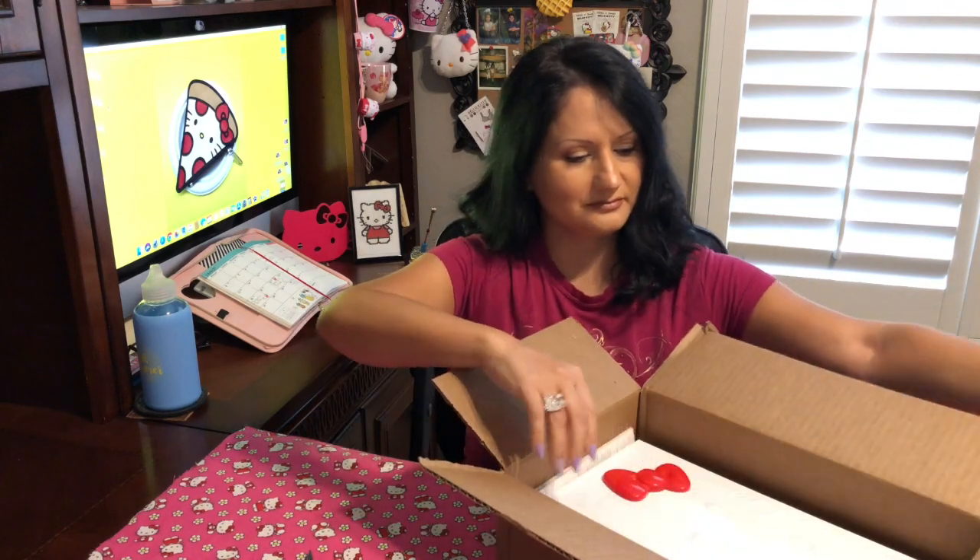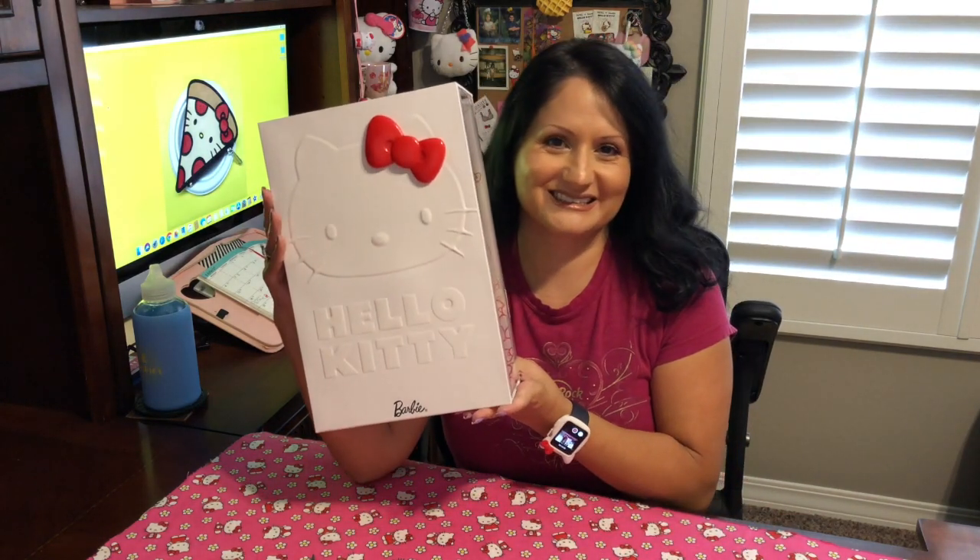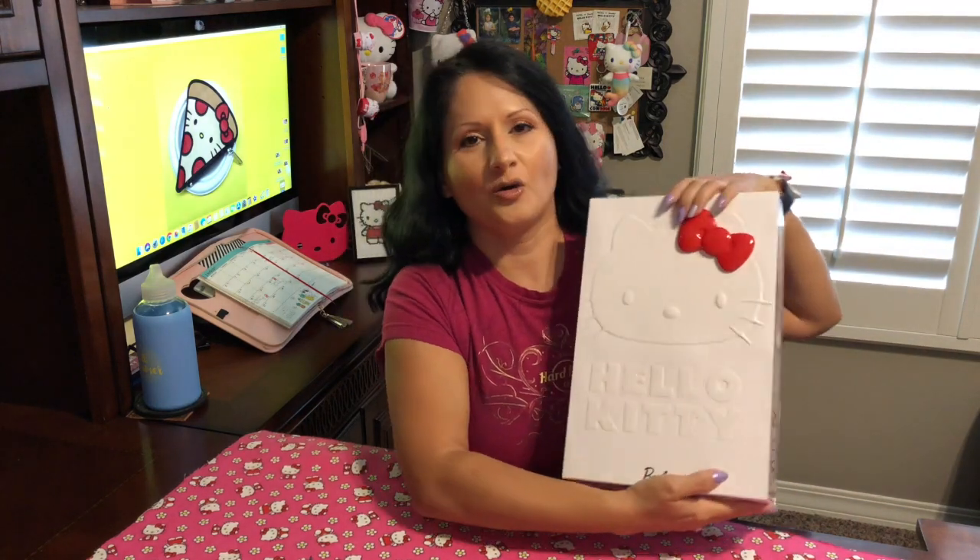I was surprised to see it at GameStop. I was getting other Sanrio items from GameStop and I happened to see this online and ordered it right away. It came to me in less than a week. Here's the shipping slip, here is the box, and this is what it looks like. I can't wait to get into it.